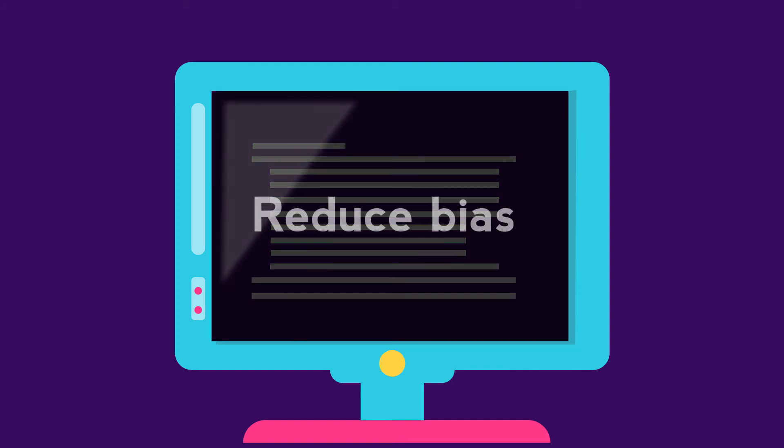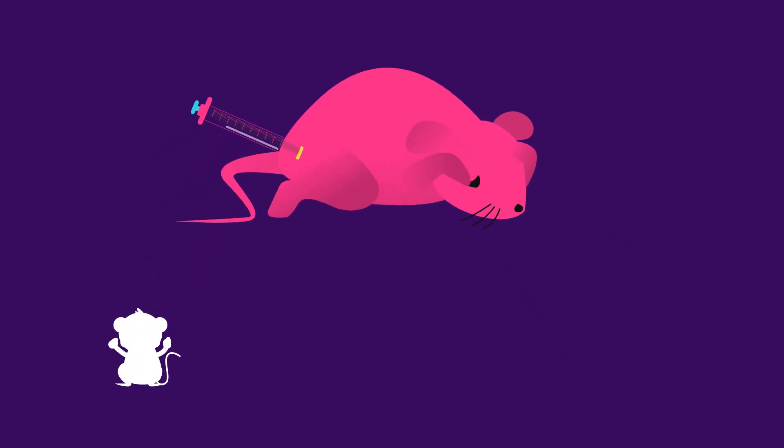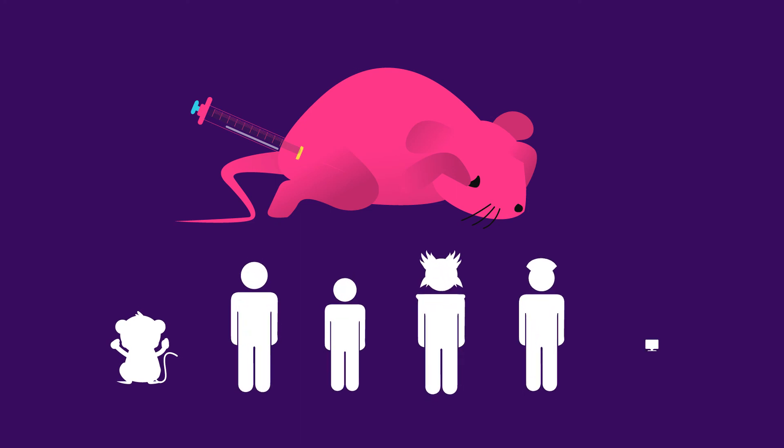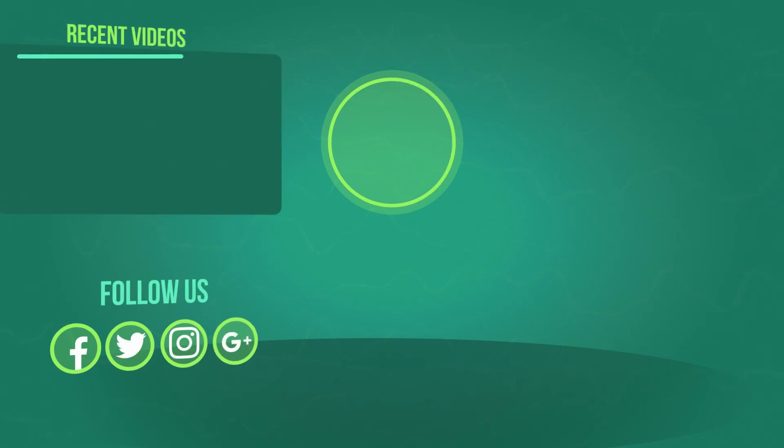Blinded trials are used to reduce or eliminate bias. Whether or not you agree with animal testing, we should all be grateful to any individual that takes part in a clinical trial — animals, human volunteers, doctors and nurses, computer programmers, and statisticians. Everyone who brings drugs to the market can help people.